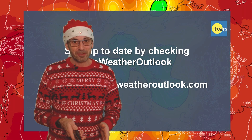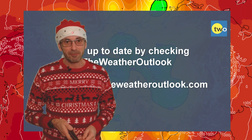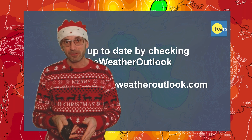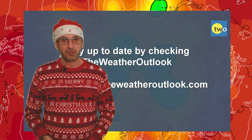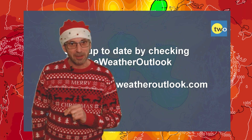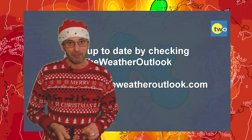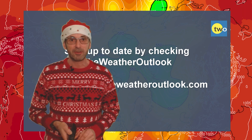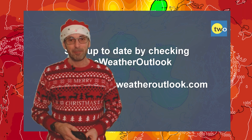I hope you enjoyed this forecast and found it useful. If you did, please consider hitting the like button and subscribing to the channel if you haven't done so already. All that remains is for me to wish you a very happy Christmas. I'll try and do another update before the new year, but if I don't get round to it, then a happy new year and all the very best for 2024. Thank you very much. Bye.